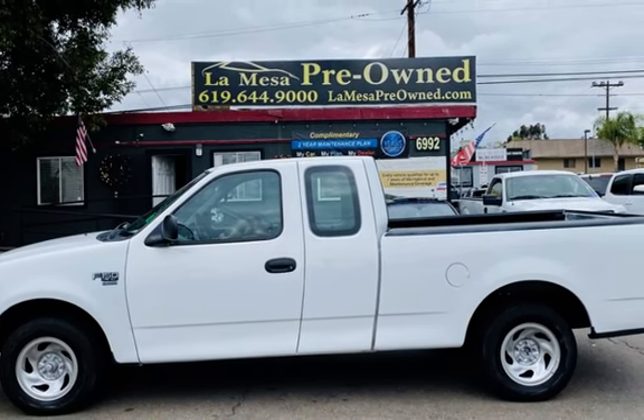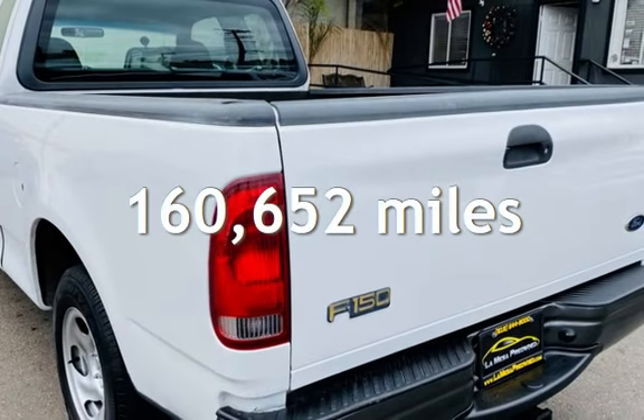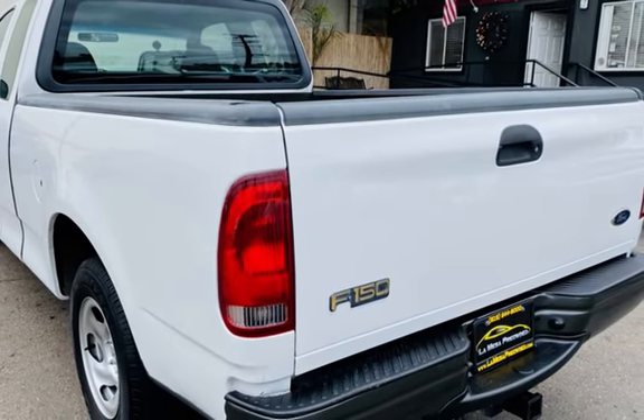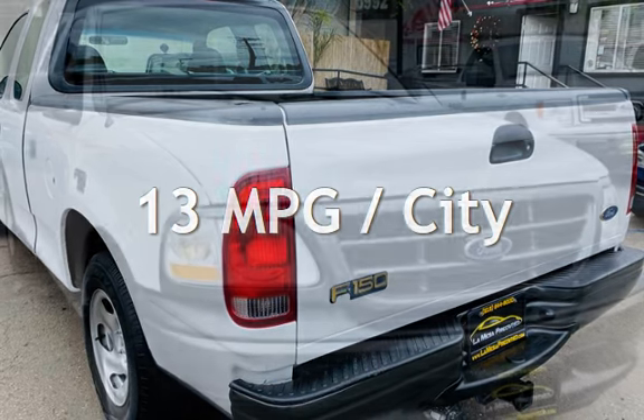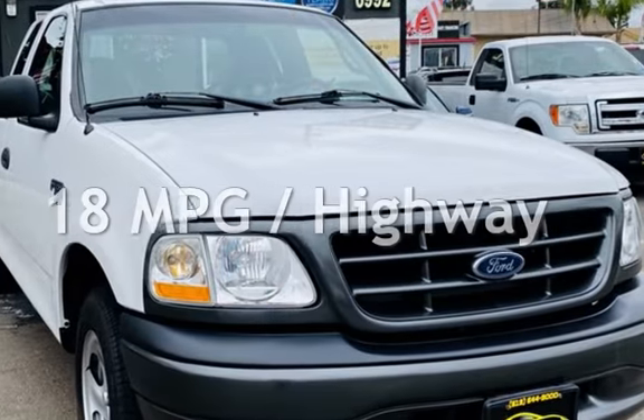This Ford has less than 161,000 miles on the odometer. Estimated fuel economy for this vehicle is 13 miles per gallon in the city and 18 miles per gallon on the highway.